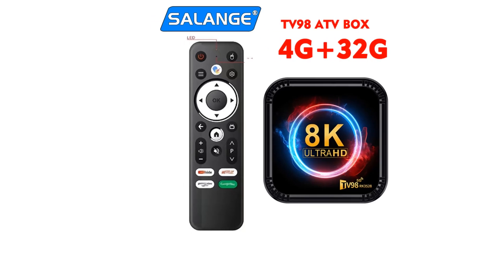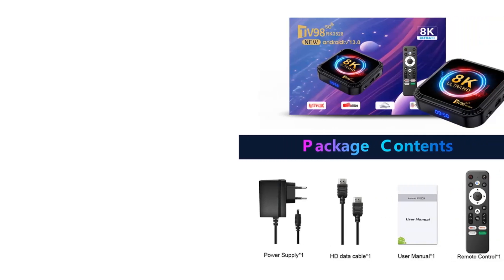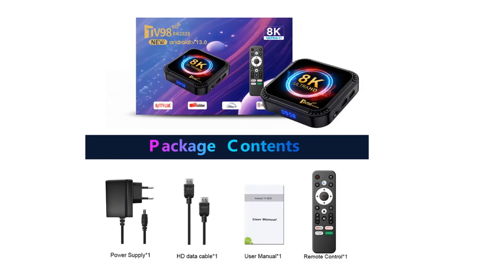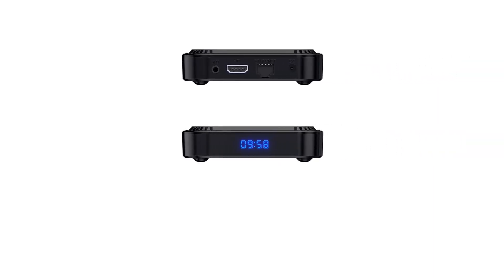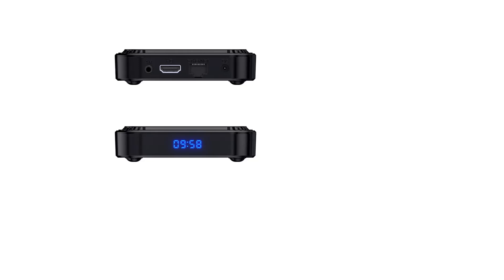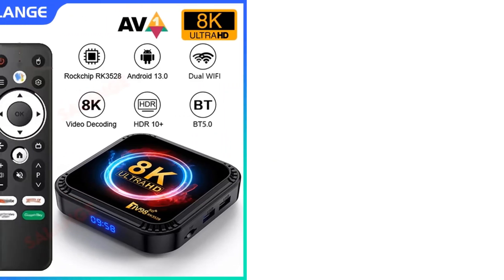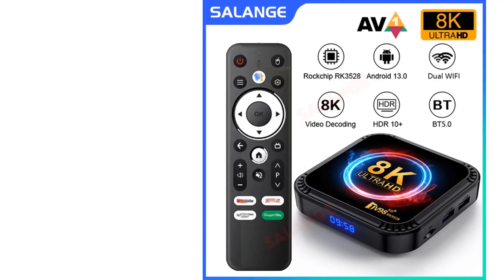Additionally, it comes with USB ports (1x USB 2.0 and 1x USB 3.0) and can accommodate TF cards up to 64GB. The set-top box operates on a Rockchip RK3528 quad-core CPU with a Mali 450 GPU, making it suitable for IPTV applications and a versatile home entertainment solution.